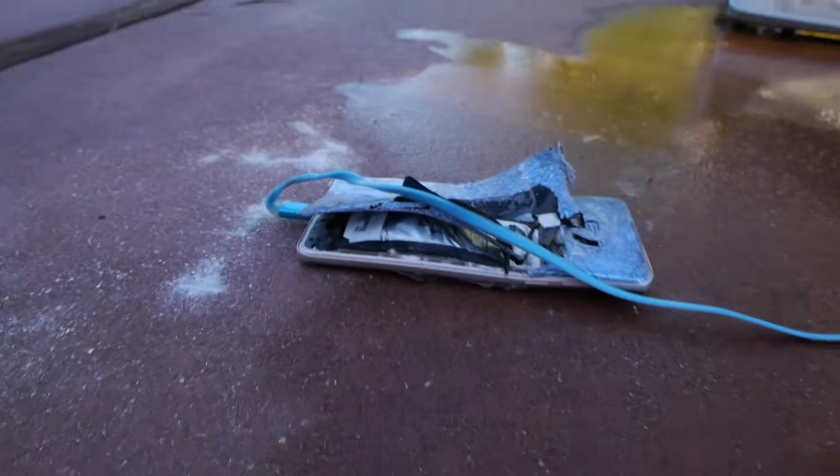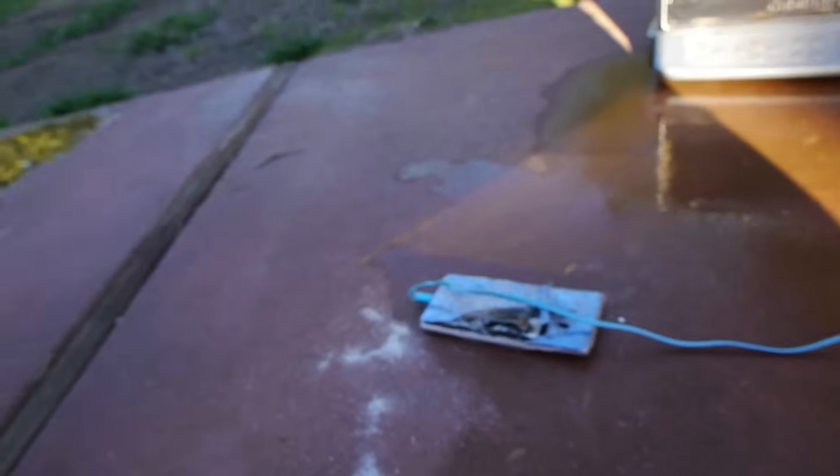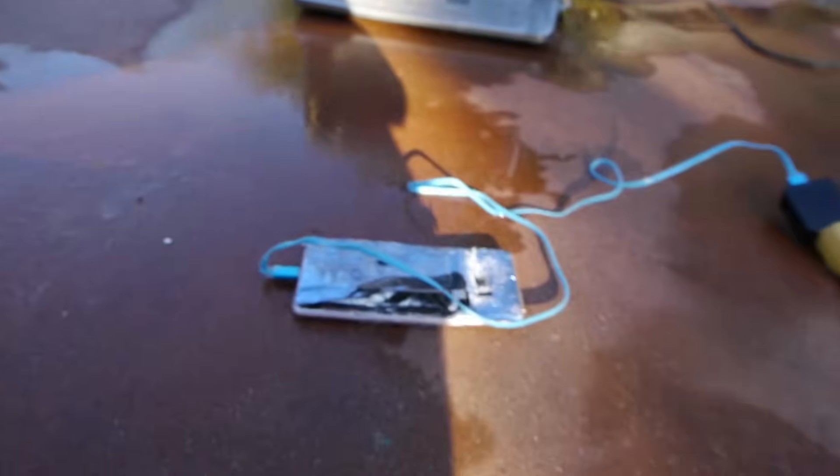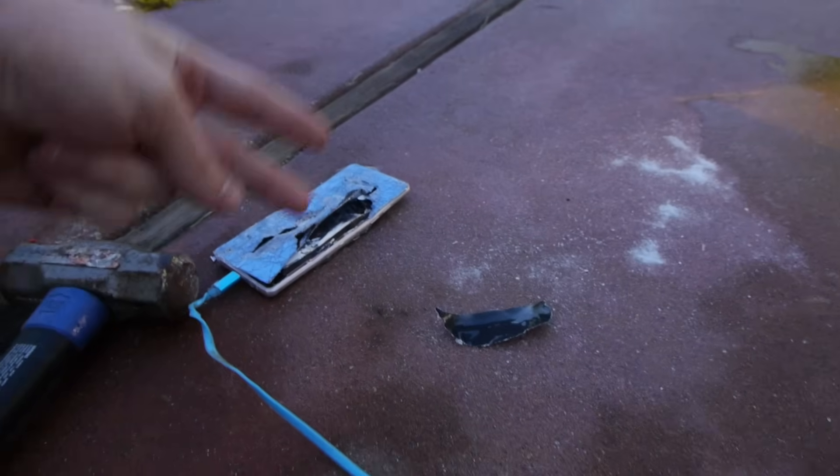So let's just try and hit it right where that little bubble is. Yep — nothing. Guys, the Note 7 passed the test. Thanks for watching. As always, stay tuned for more videos and peace.